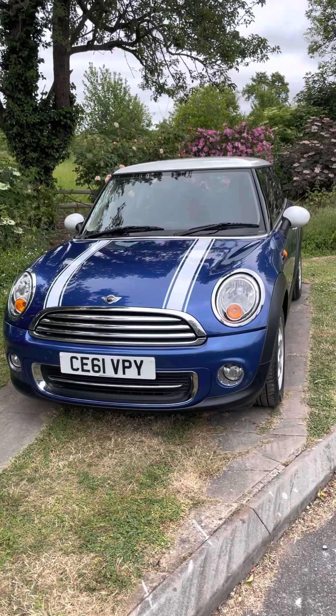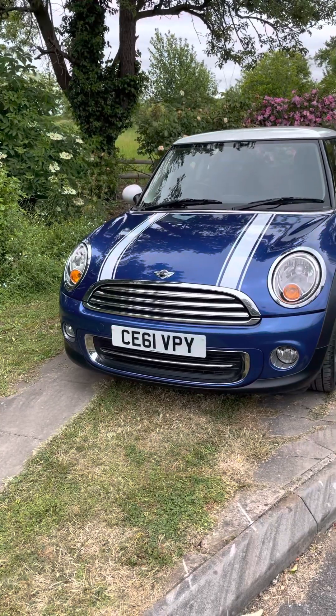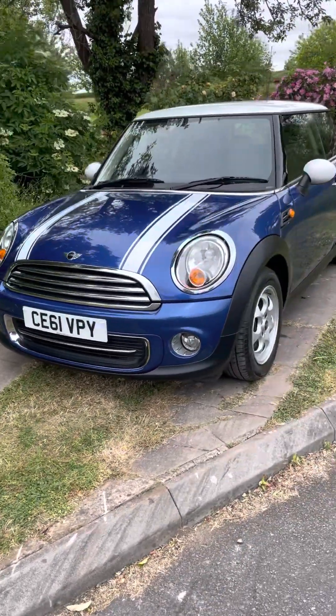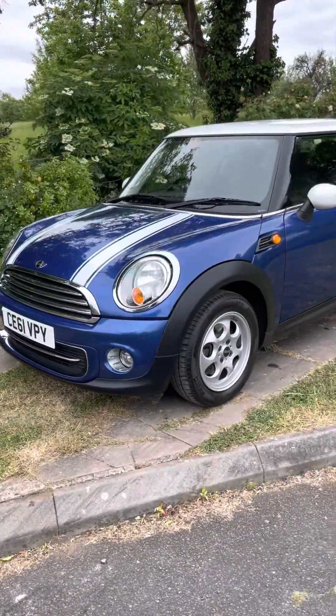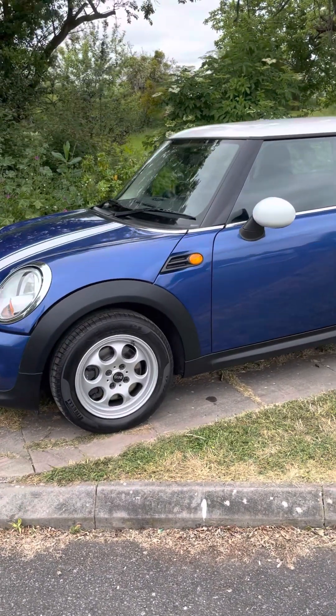Hi everyone, it's Lorraine here from BMW Mini Direct, and today we have a Mini Cooper hatchback for you. This car is so pretty — it's in lightning blue with white stripes on the front and a lovely white roof.